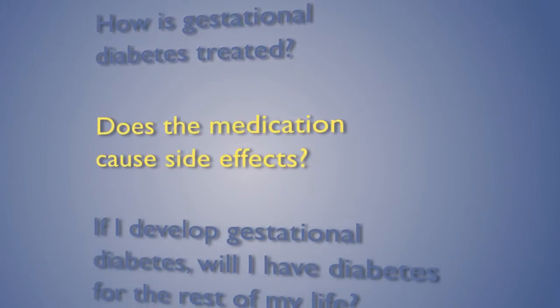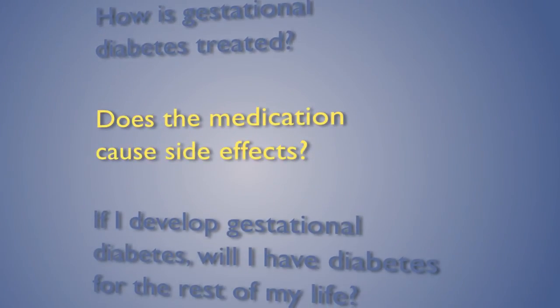If diet is not sufficient, then one of these physicians will probably recommend a medication to help you. The side effects of medications we use for gestational diabetes are that they can cause low blood sugar in mom, particularly if you take your medicines and then don't eat. In addition, it can cause low blood sugars for baby upon delivery. However, this is very rare if mom's blood sugars are ideally controlled and not falling too low.